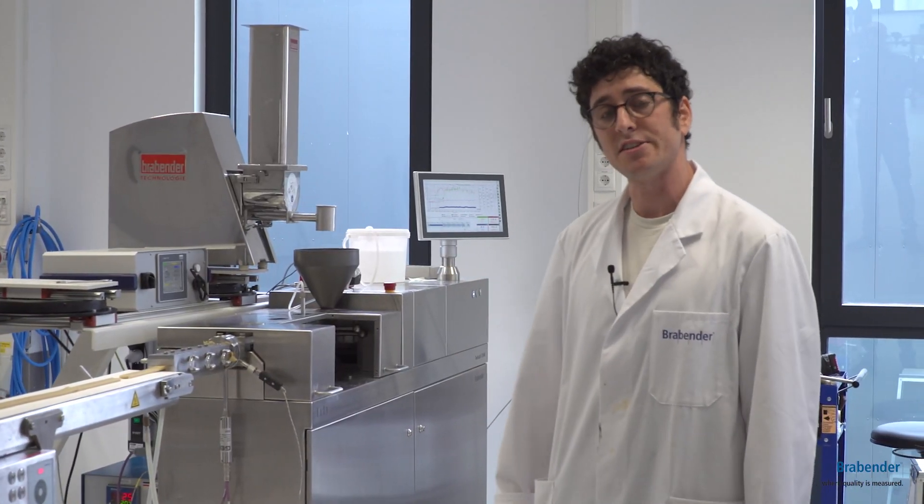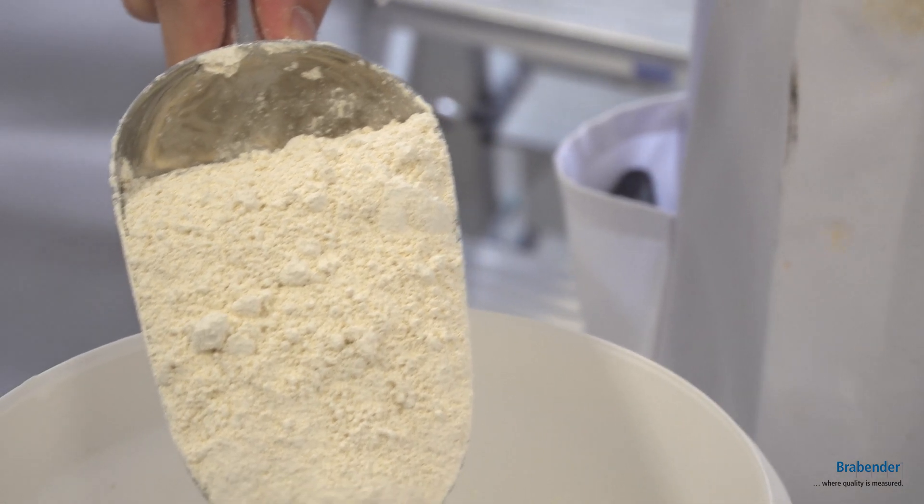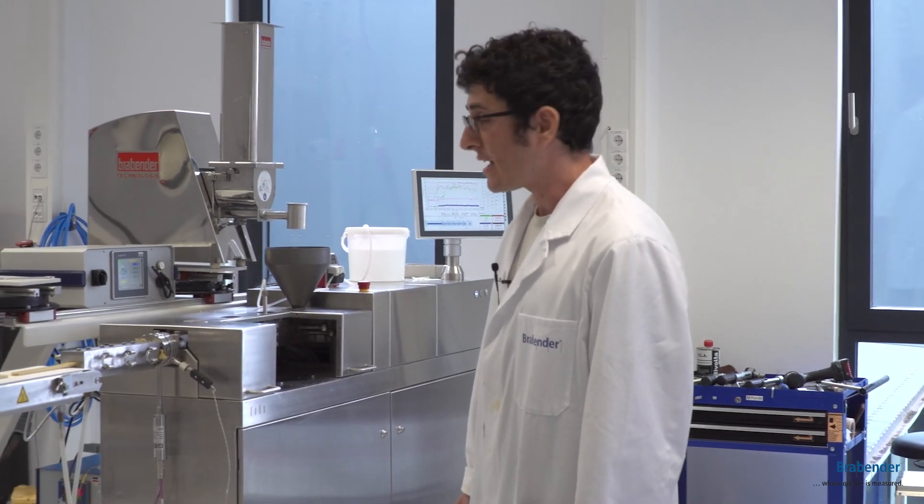Behind me you can see the extruder. Right now we are carrying out trials using Fababeans, and this is the twin lab extruder by Brabender.